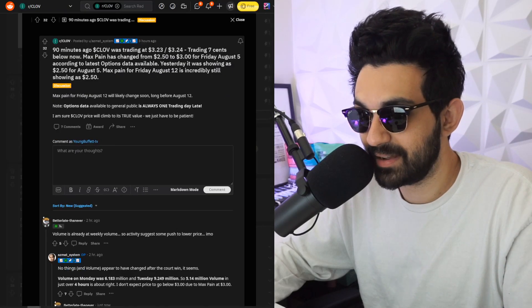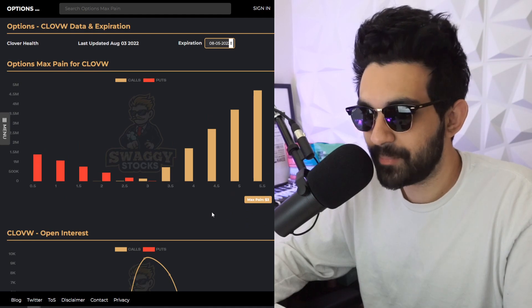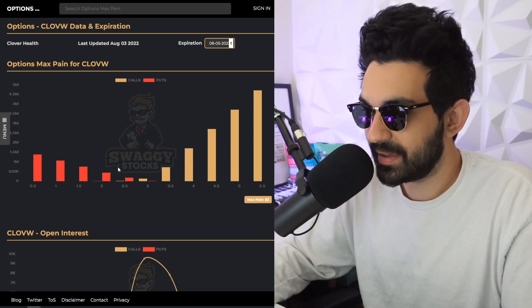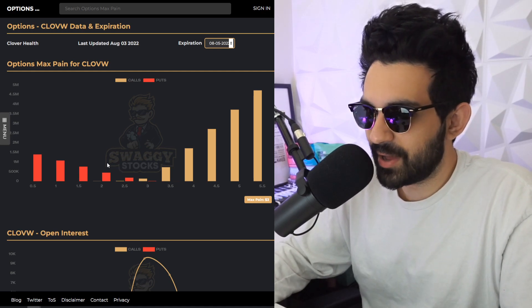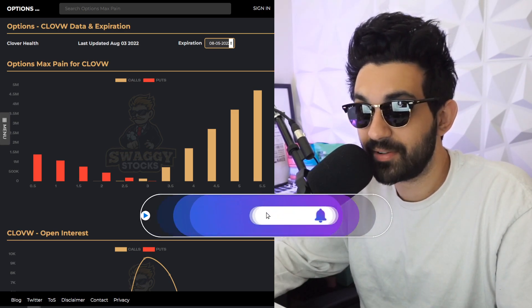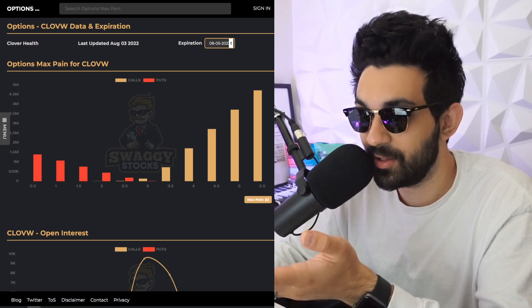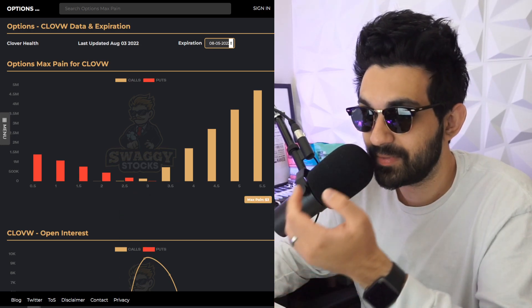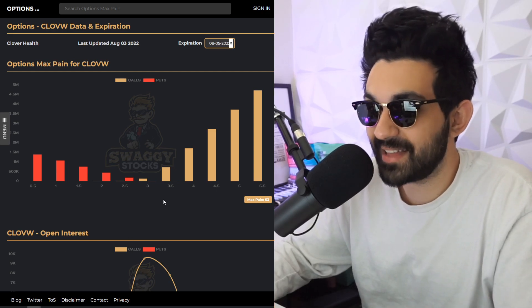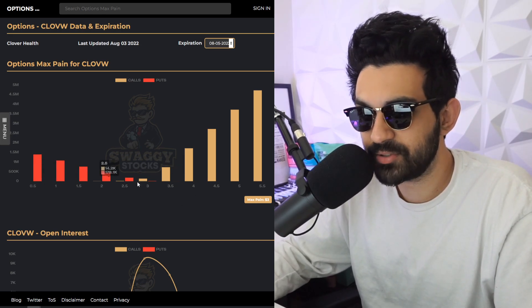According to the latest options data available — yes, the options data is delayed — but if we hop over here, remember max pain? We used to talk about this all the time. CLOVE's max pain right now is $3.00, as indicated on that Reddit post. What does max pain mean? In case you're new, CLOVE's max pain being $3.00 and the stock just hovering around $3.00 makes so much sense that you can pretty much predict what CLOVE's price is going to be.